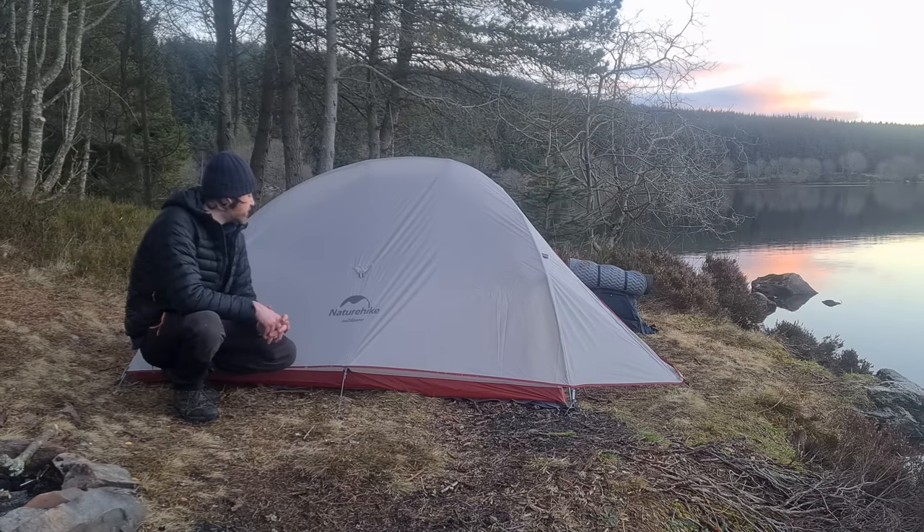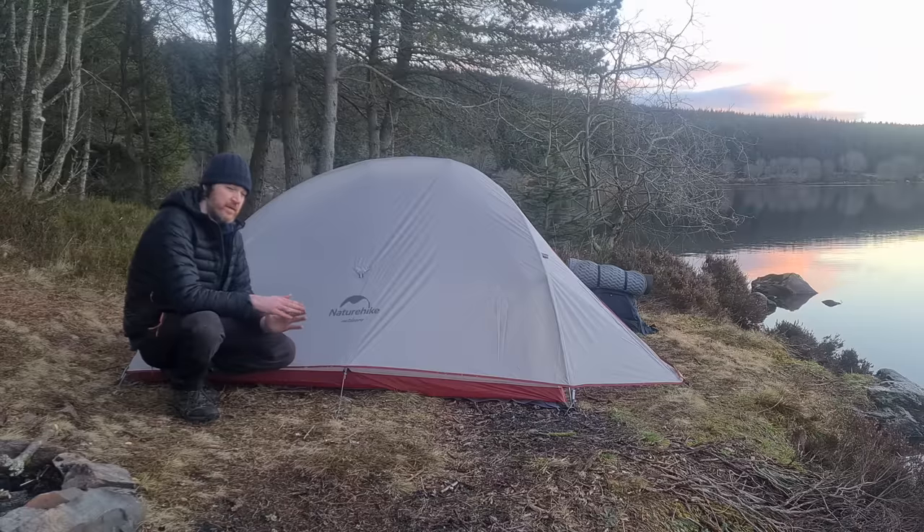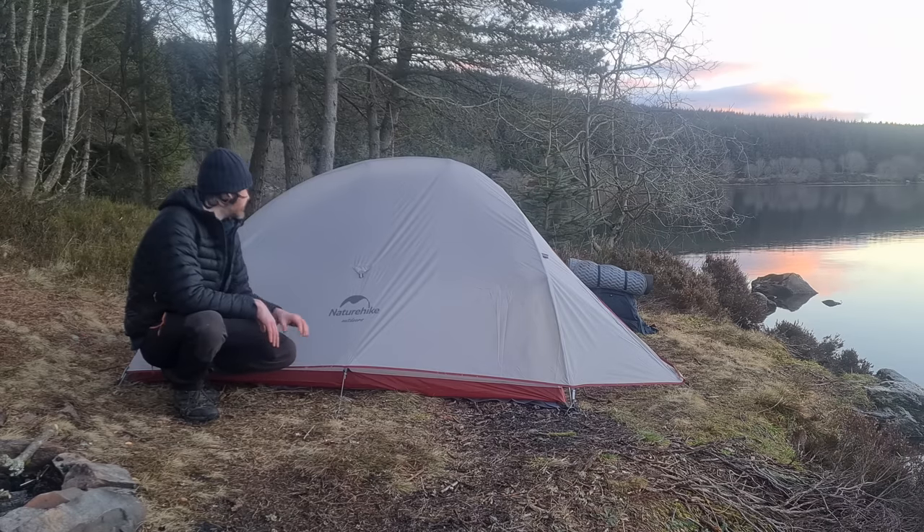A quick first impression on the Naturehike Cloud Up 2: it's a spacious one-man tent. It is a two-man tent but it's quite a tight two-man — if you want to get in there with your partner it'll be nice and cozy. But it's an ideal one-man tent especially given the weight of only 1.7kg. You've got a bit of space next to your sleeping system and a reasonable sized vestibule.